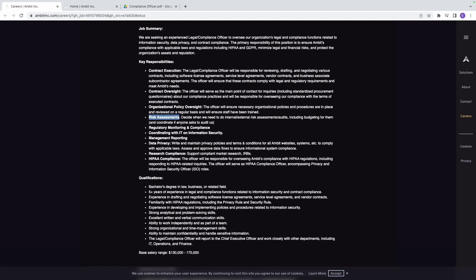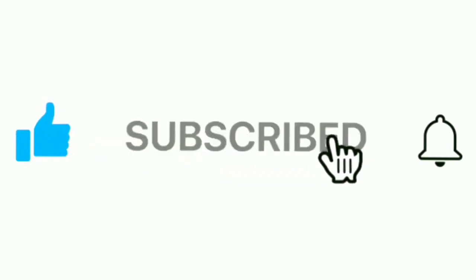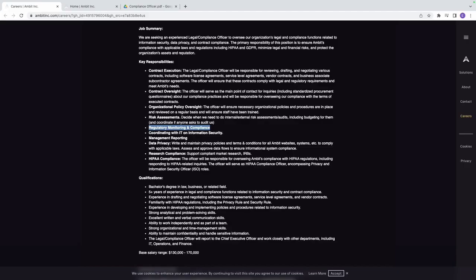Another responsibility is regulatory monitoring and compliance. You monitor regulatory changes relevant to Ambit's operations — for HIPAA, GDPR, and other frameworks — and ensure Ambit stays compliant. For example, if HIPAA updates its policy to require risk assessments quarterly instead of twice a year, you ensure Ambit conducts risk assessments four times a year accordingly.